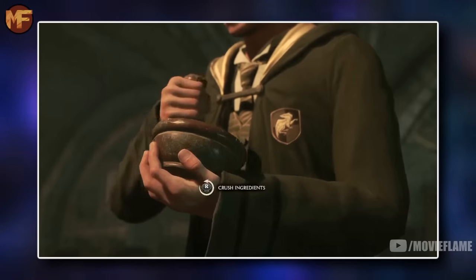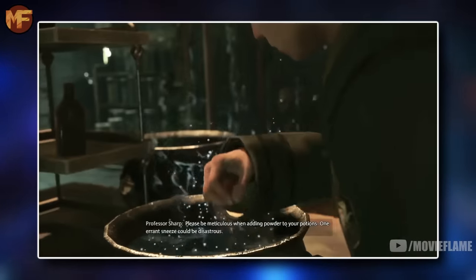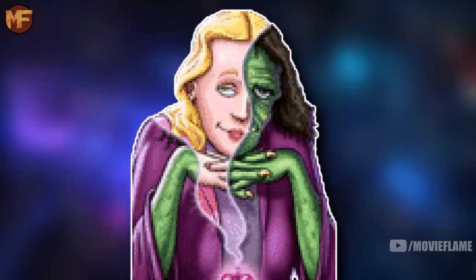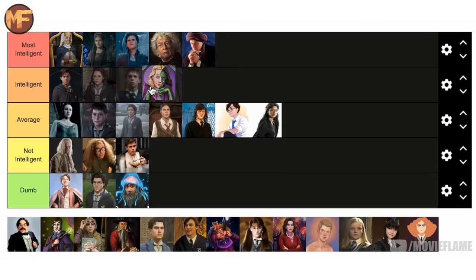Laverne de Montmorency is going in the intelligent tier. She invented a ton of love potion recipes that proved to be very successful, which shows a lot of knowledge in potion making. While that's impressive and puts her above average, she didn't have much range past love potions — that was pretty much all she could do. So while she's arguably the best love potion maker in the wizarding world, I decided not to put her in the top tier.